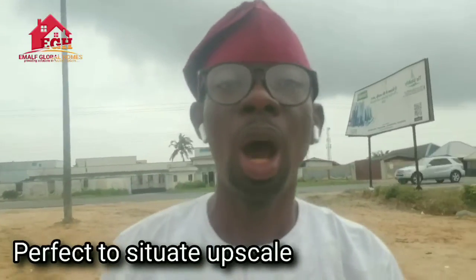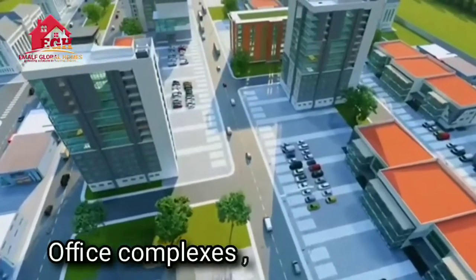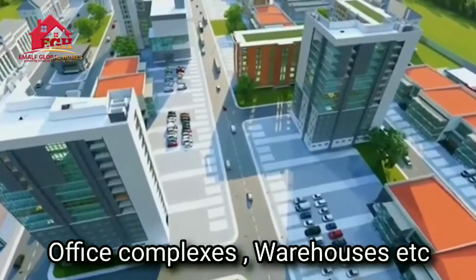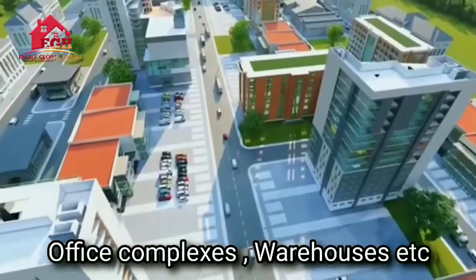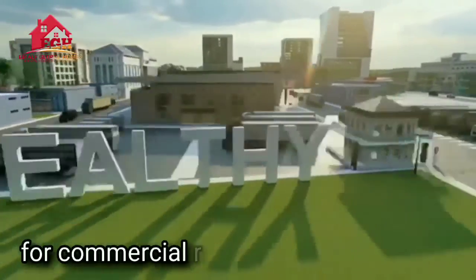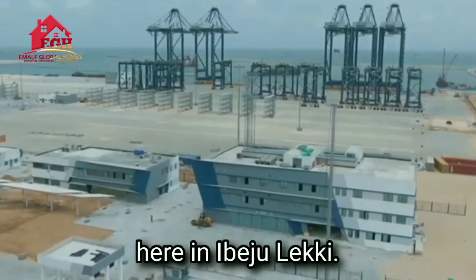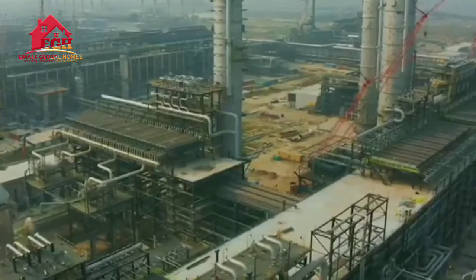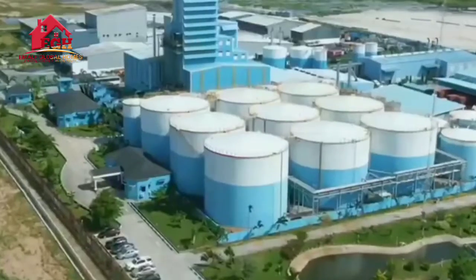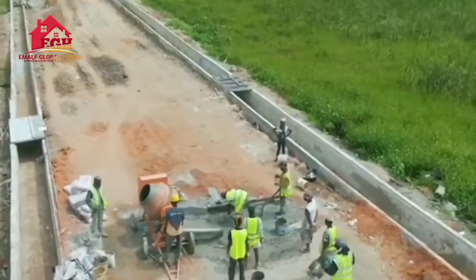This development is perfect to situate upscale shopping malls, offices, complexes, or warehouses. Think about commercial developments, schools, or event centers. The Wealthy Place is a hallmark for commercial real estate development right here in Orofun, with world-class amenities to help you showcase your business to the world.